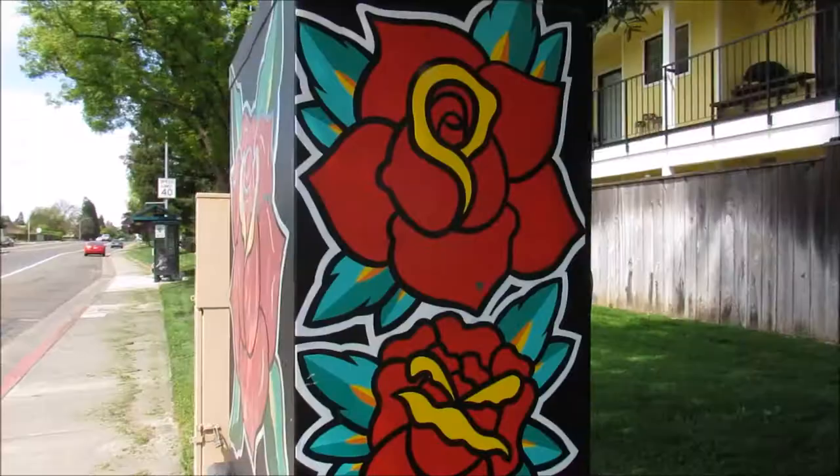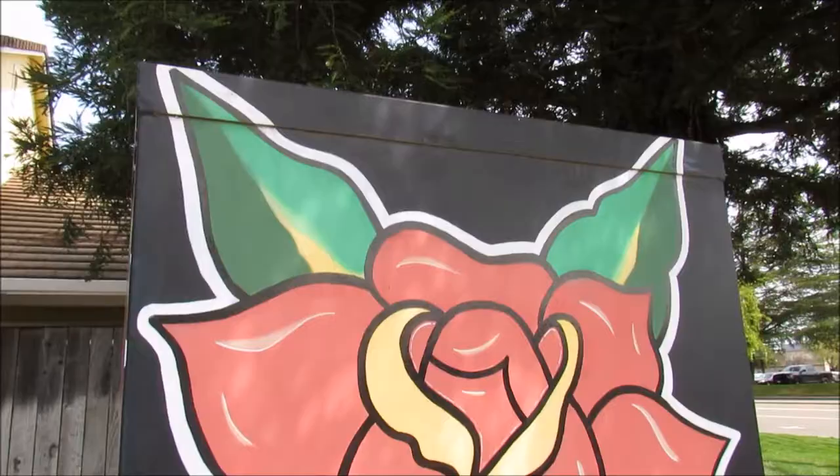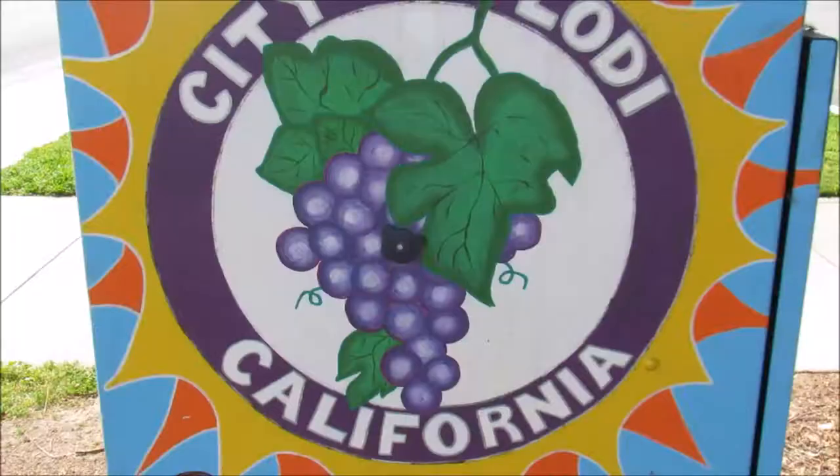This one is located on the corner of Century and Ham. It's like tattoo-style roses and they're done really, really well — the work is amazing. I don't know who painted it, but at the bottom it says something like 'Acts One' and I looked it up and couldn't find anybody by that name. This is actually one of my favorites.